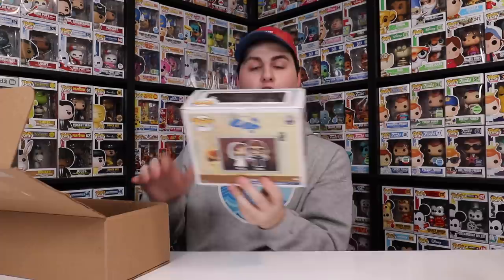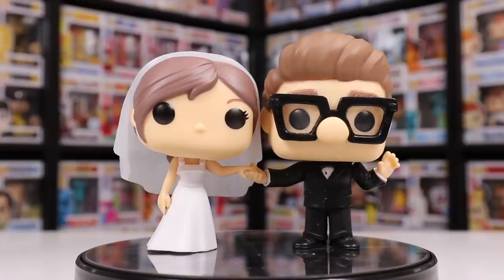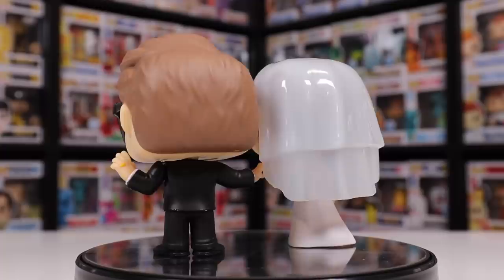This package here is a lot smaller than the last one. This one here is the Pop It A Box exclusive Ellie and Carl from Up. You guys were actually asking me a while ago if I got this one, and yes, I did. If you guys want to check them out together, there they are right there — they really are some nice ones. Their hands are not connected in the middle, so if you wanted to have them apart you totally could. But I think if you're going to display these out of the box, you better display them together because it would look so awkward with them across the room.